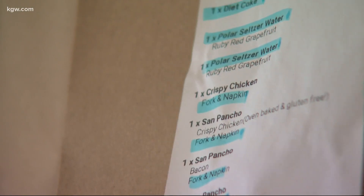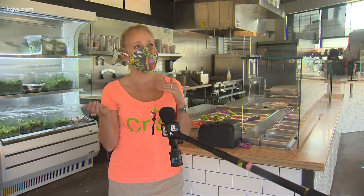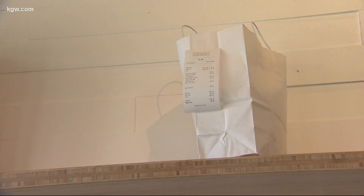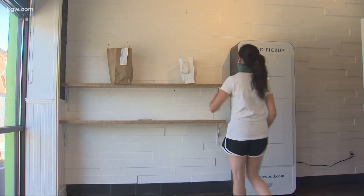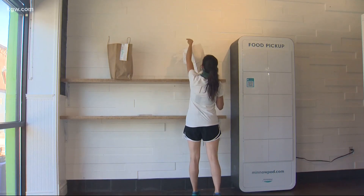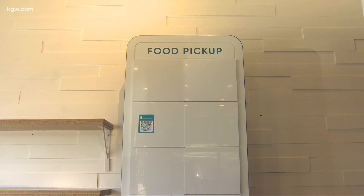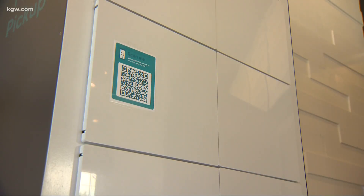The pandemic has accelerated an already growing trend for delivery, online ordering, and takeout. Of course, an increase in takeout orders presents its own challenges, one of which is drivers picking up the wrong orders. When it does happen it creates so much chaos, but that's about to change thanks to this new pod.